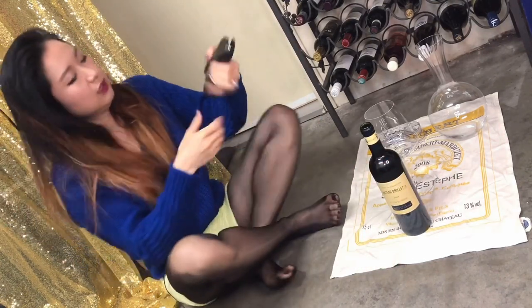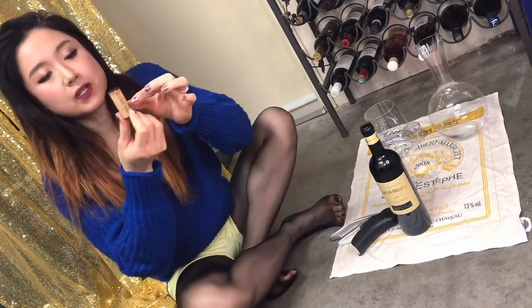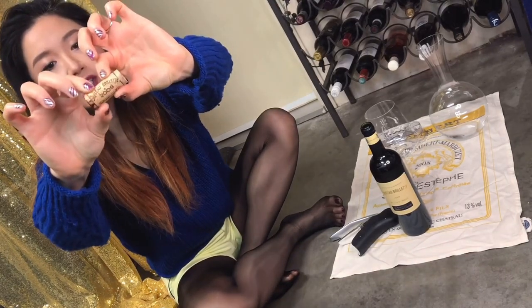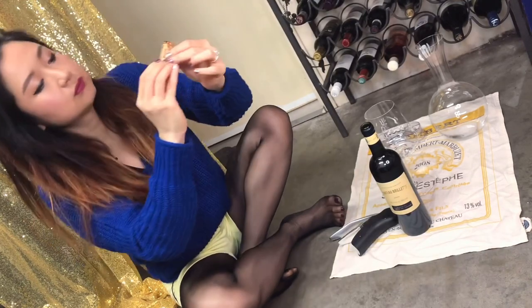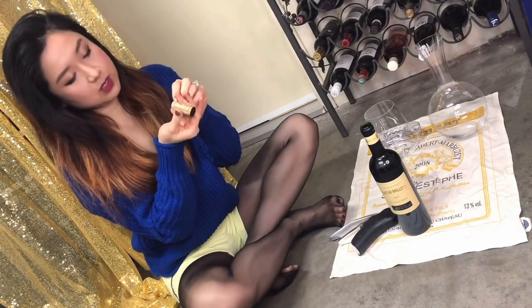Okay, this cork is hard — tough work. Let's see... the cork — pretty busy. 2009, Château Brilette, Moulis-en-Médoc. Cool. It's pretty dark, it's a vintage year.